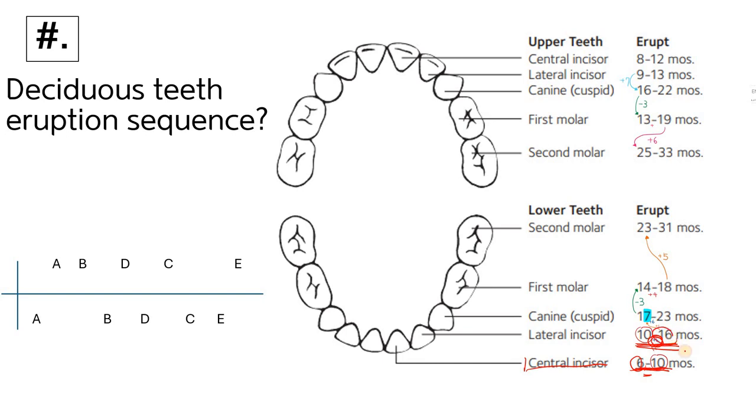From sixteen, we add one to get seventeen. Canines are associated with the number seven — they are the lucky teeth and the cornerstone of the mouth, maintaining aesthetics and stability. So for the lower canine, we think of seventeen, and adding six gives us twenty-three months.